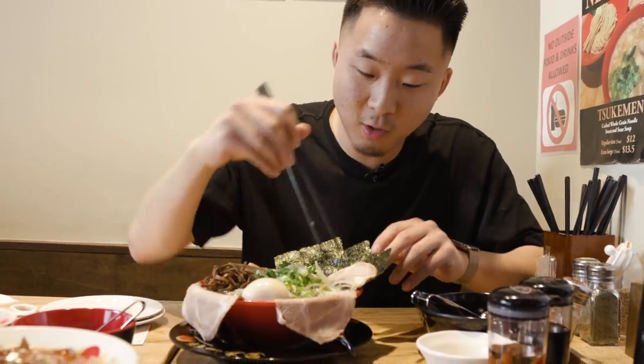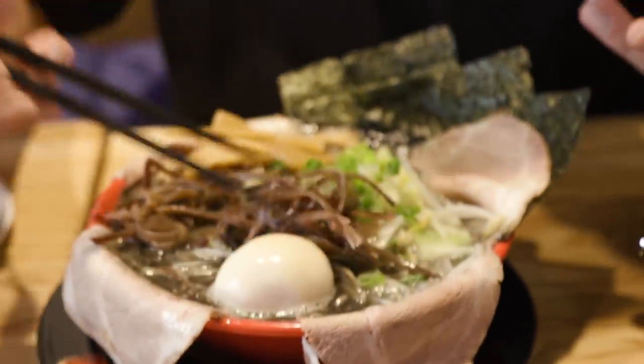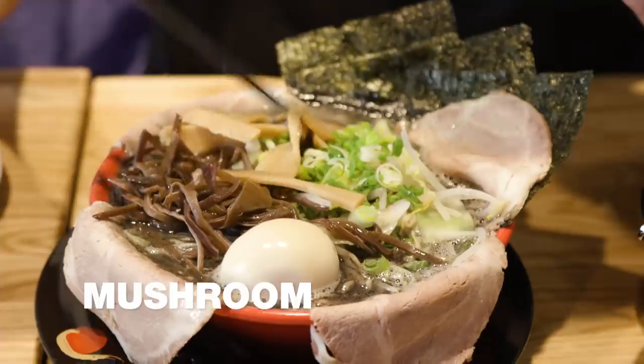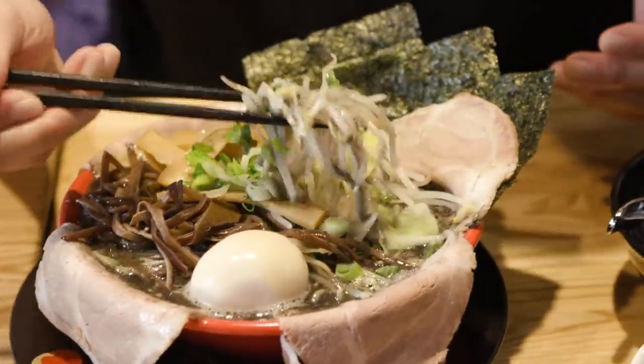These are the extra toppings. You have the flappy chashu, the egg, all the beautifully placed garnishes — mushrooms, bamboo, green onions, my first love, and bean sprouts. The toppings were $7.